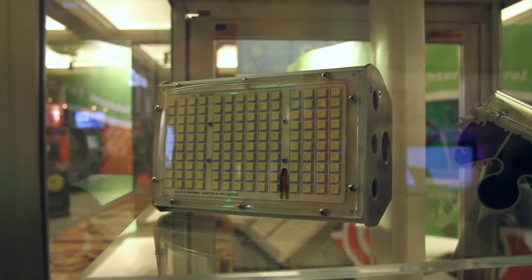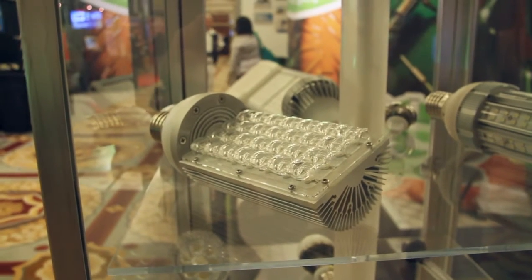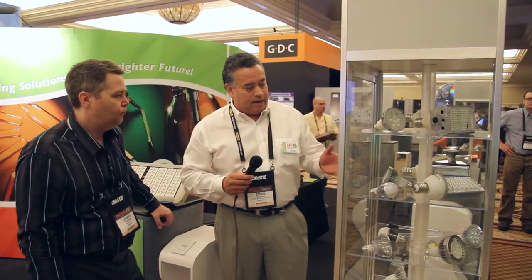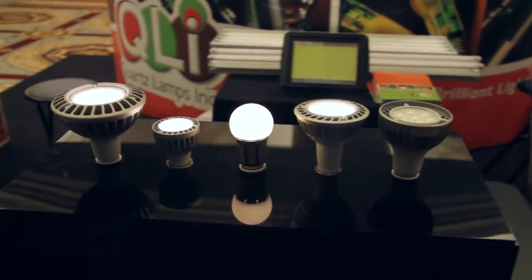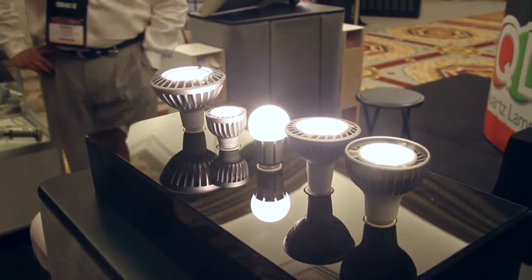I just wanted to introduce a little bit of our LED line here to the cinema industry. Some of the new technology we have here is the dimming PAR lamps, which seem to be pretty big. A lot of people are interested in the PAR lamps — a lot of theatres have down lights in their screen areas and lobby areas, and with this new technology we've got quite a bit of savings. We can go from 100 watts down to 19 watts. They're all dimmable nowadays, and everything in the theatre needs to be dimmable, so we've got the new technology on dimmable LEDs now.